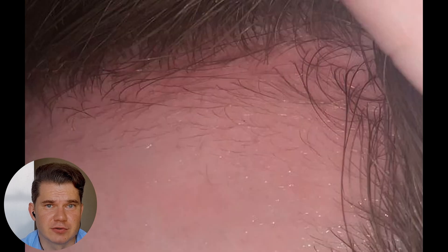He also shared his six-week results of doing this approach. At the six-week mark you can see that there are a lot more vellus hairs — they have become longer and they also look more healthy and stronger. So that basically means that he is on the right path of recovering his temples if he continues doing this approach.